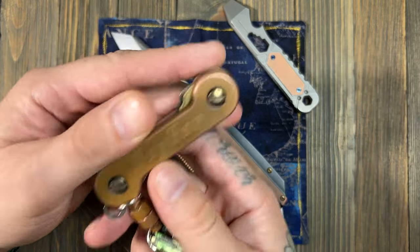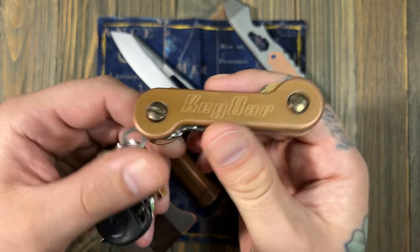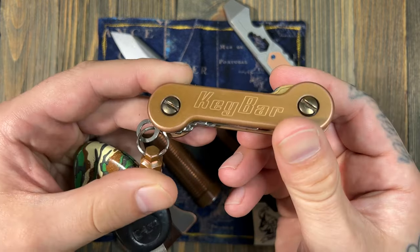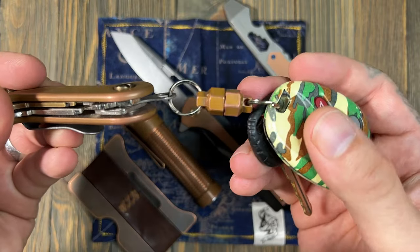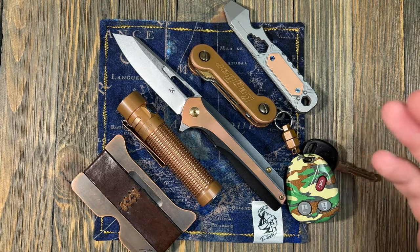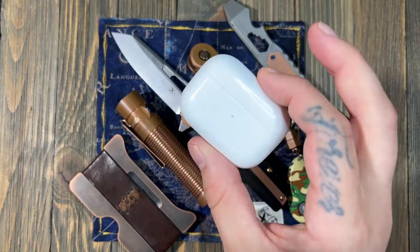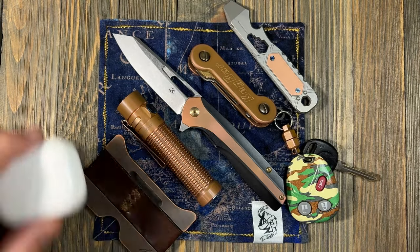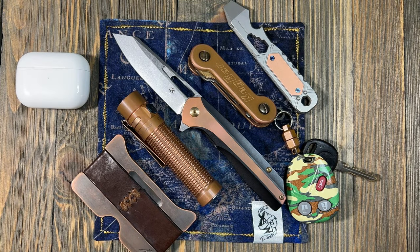Going to keep rocking the Key Bar — this is the copper edition with the stonewashed clip. I don't keep a lot of keys: just keys for my store, my house, my mailbox, and the keys to the Hummer, plus a copper magnet key bar accessory. I also keep my AirPod Pros — first generation — in my pocket. I've had these for a couple years now. I never leave home without them; I use them all the time.